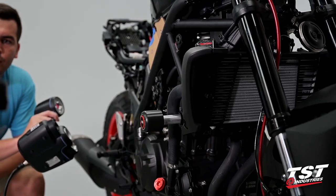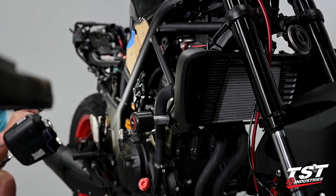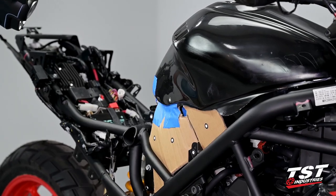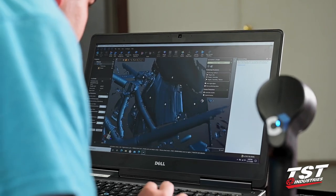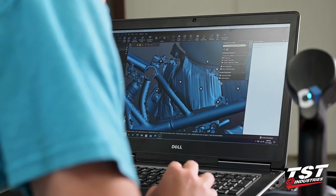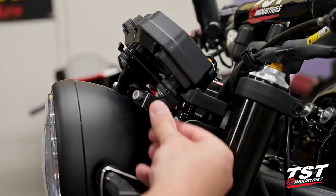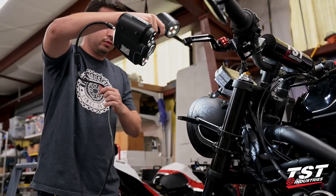So without further ado, let's dive deeper into how we design and 3D print parts for bikes. Step one typically involves our initial scan to help determine all of the geometries we need to work with and around to begin our initial part design. Here you can see our engineer Vicente has attached reference nodes to a sheet of cardboard for this initial frame scan. The cardboard helps the scanner focus just on the geometry of the frame, as we're not worried about the innards of the bike including the wiring harness, airbox, and other connectors and mounting points.